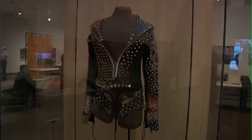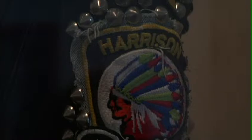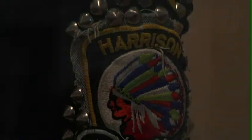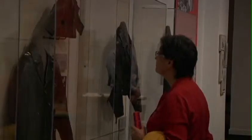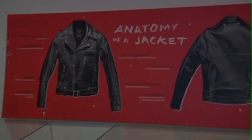It starts off with early jackets from the 1920s and 30s that people wore riding motorcycles and whatnot, then goes into World War II bomber flight jackets, and then traces the evolution into the 1950s where it became more of a rebellious symbol.